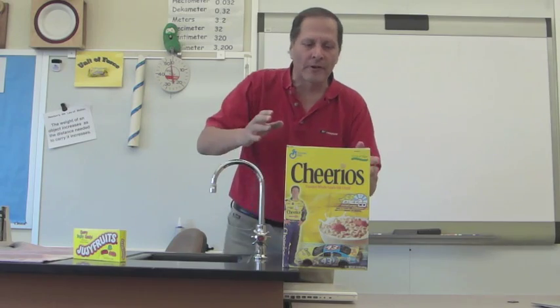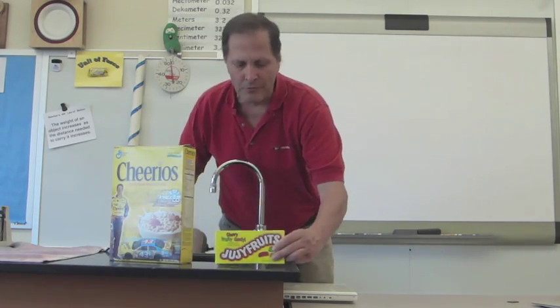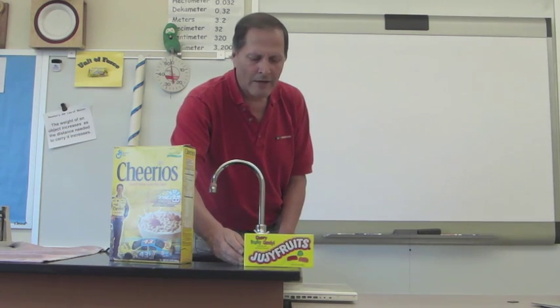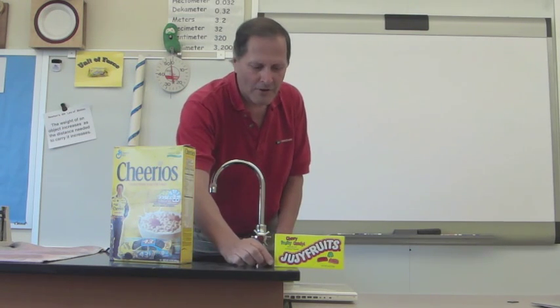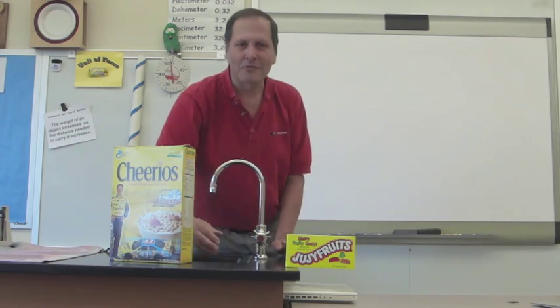You can try it on a smaller scale instead of a Cheerios box — maybe with this box of Juicy Fruits. It's balanced. Hang it over the edge, it's still balanced. Hang it over the edge, it's still balanced. And I can get it about that far, and it still stays there.